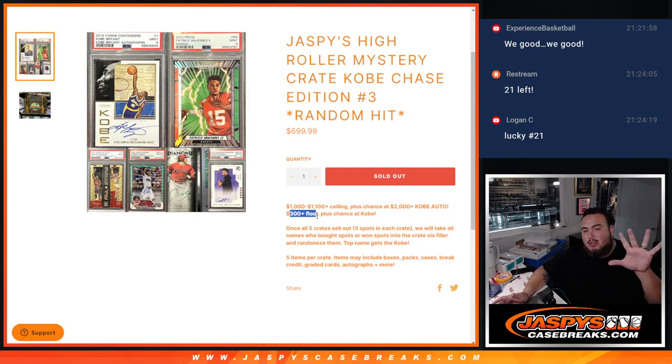On top of that, once we sell all 5 crates out — which is 5 cases, 5 spots in each one — we'll randomize the 25 names. Number 1 is going to win that Kobe, which is a $2,000 plus Kobe.